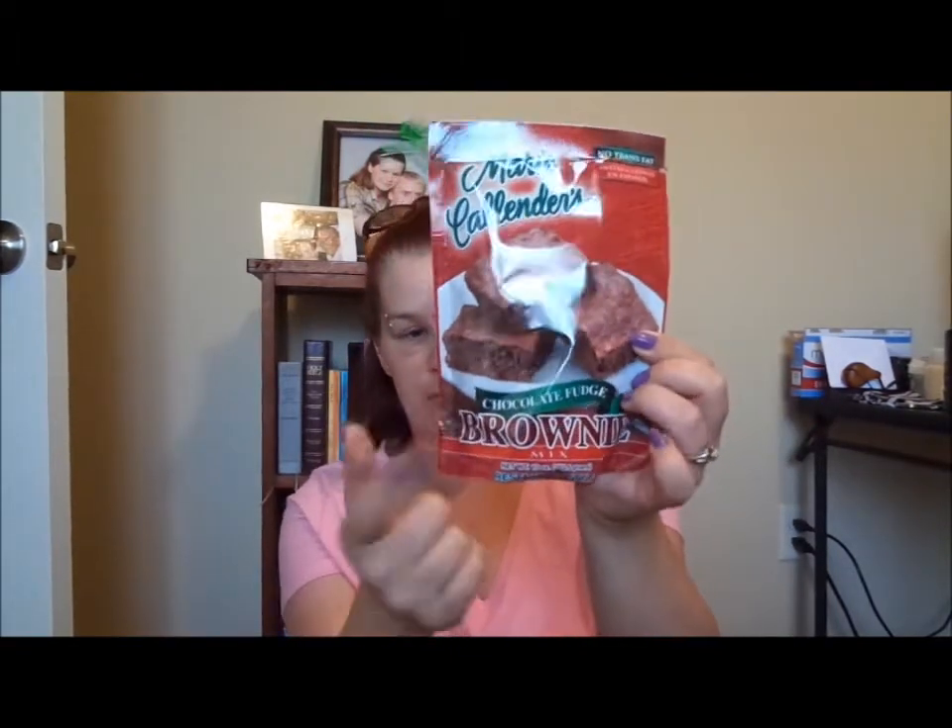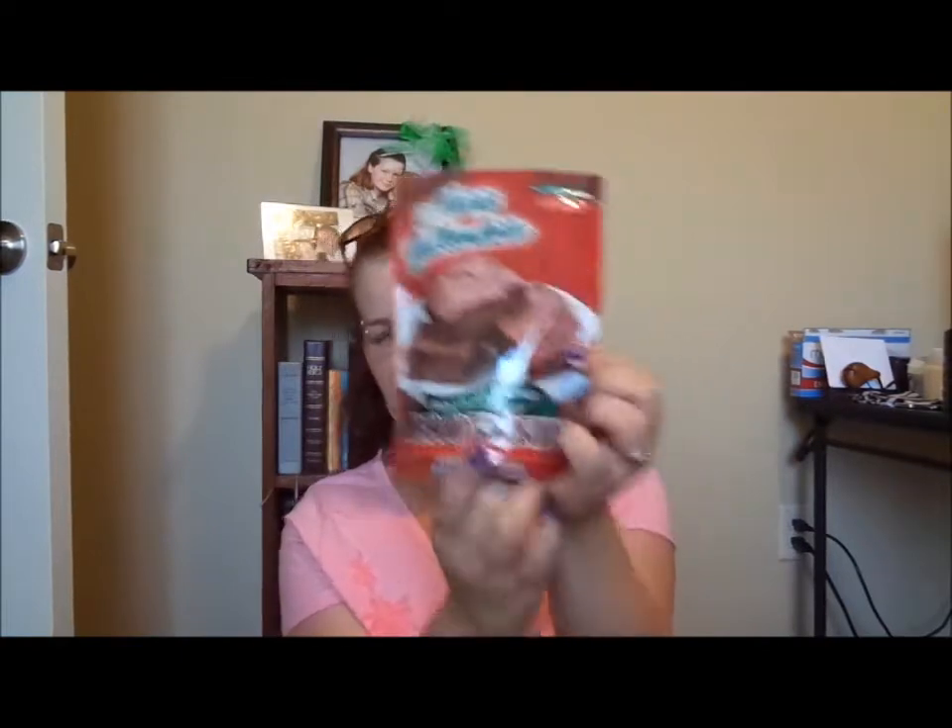I got some more Marie Callender's chocolate fudge brownie mix — I really like that stuff. The brownies and the cheddar biscuits are really good. The blueberry muffins were a little dry, but me and my husband still ate them. I think I might have cooked them just a little too long.